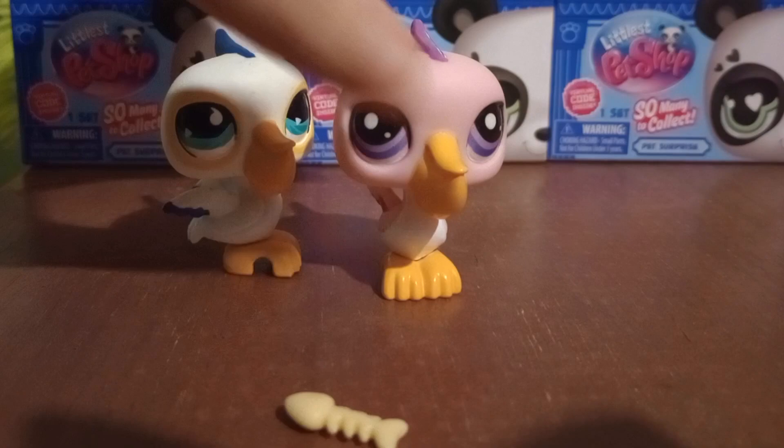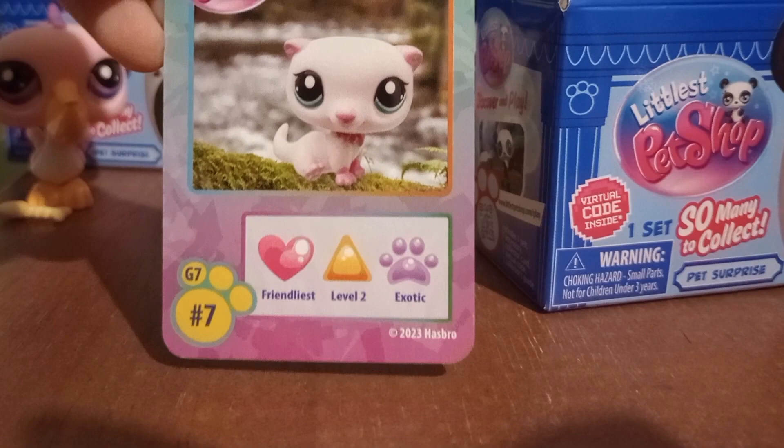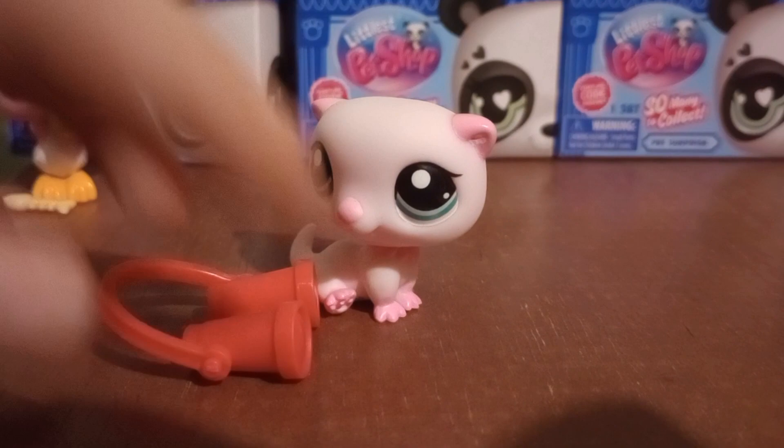Moving on to the second blind box — in this one we have the otter. We already unpackaged an otter in the previous video. Since the otter is one I already have, I'm not going to compare it, and we're going to move on to the third box.